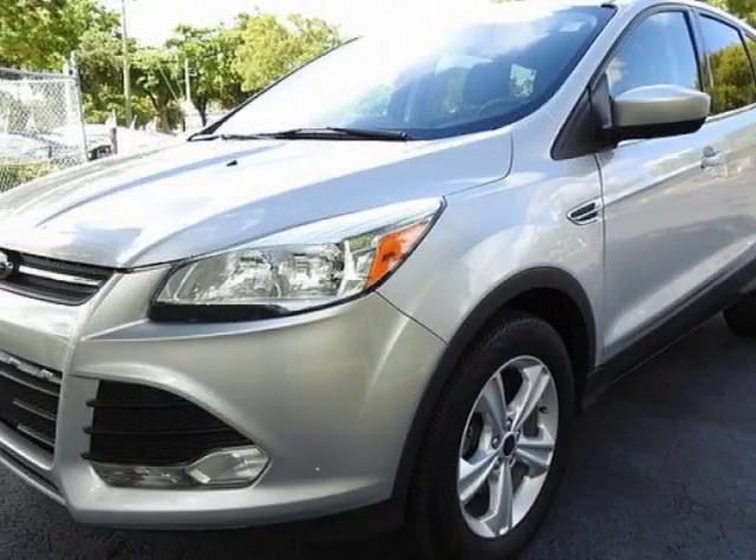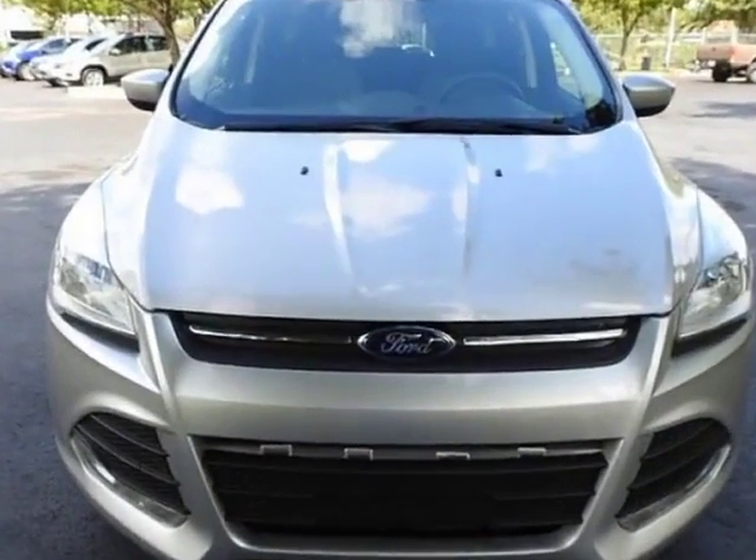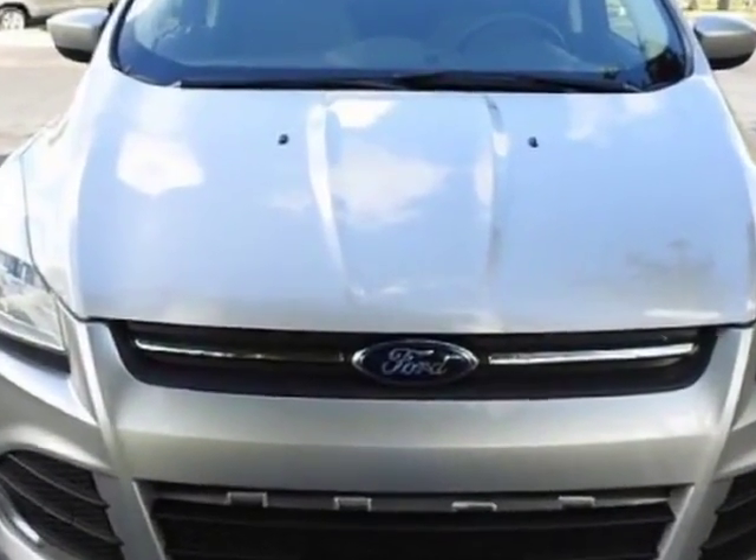Call 888-632-7917 or email our friendly sales staff today to schedule a test drive.